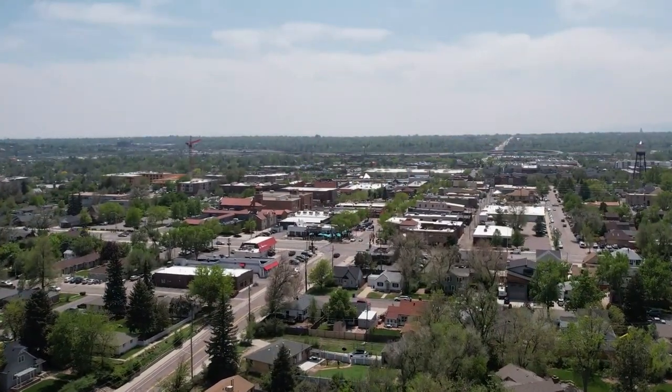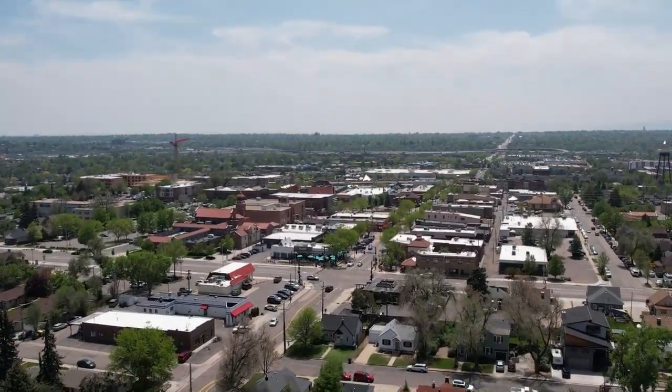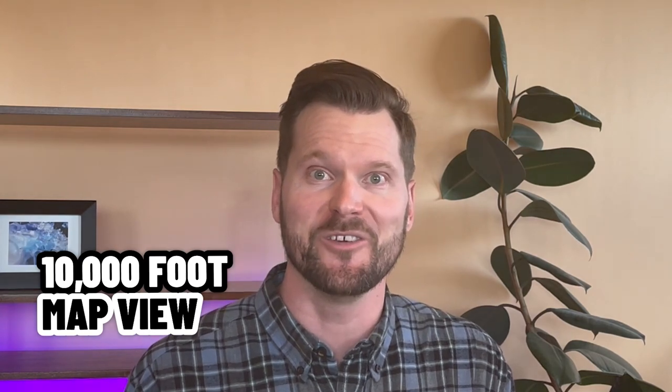So you're thinking about moving to Denver, Colorado, or maybe more specifically you think that being close to Denver but in one of the suburbs around Denver is perfect for you. Well today's your lucky day because today we are going through my favorite suburb of Denver, Colorado and that is Arvada, Colorado, and we're gonna look at it from a 10,000 foot map view.